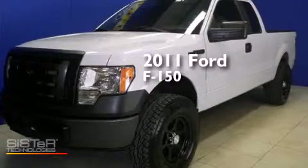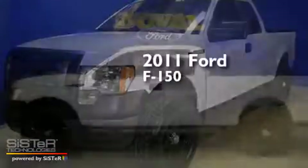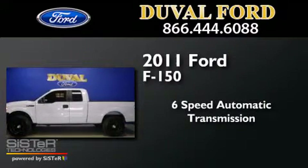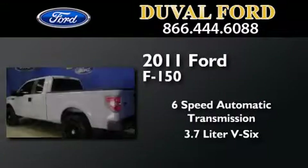This is a 2011 Ford F-150. This truck has a 6-speed automatic transmission and a 3.7-liter V6.